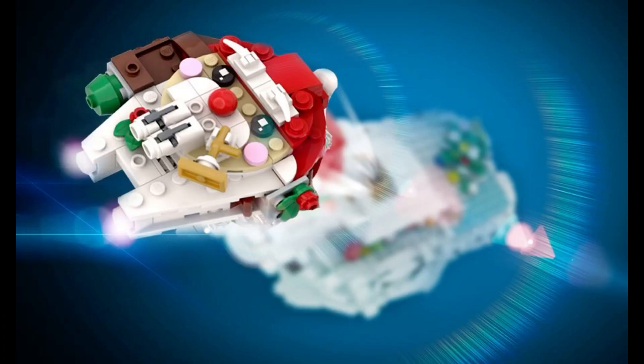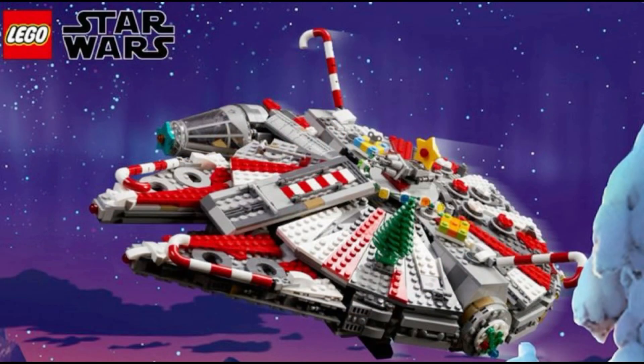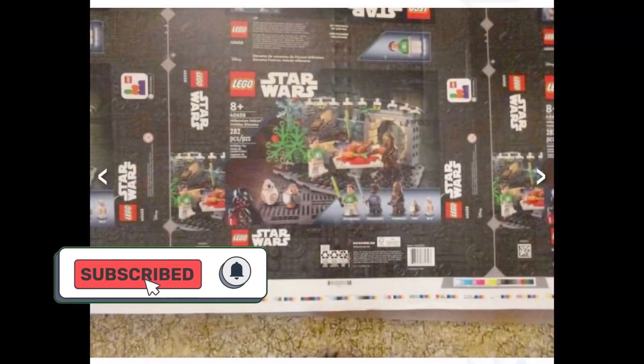Hello there, what's up guys, Unofficial LEGO here, hope you're all doing well. In this video we have an insane LEGO Star Wars leak for later this year. The set number is 40658, the Falcon Holiday Diorama, releasing this year on October 1st, retailing for around $40 here in the United States. It's just the front cover of the box art essentially of the set.